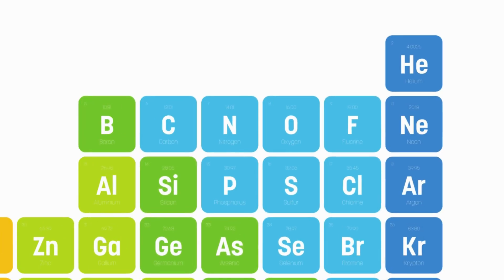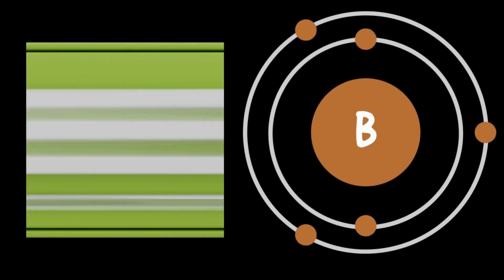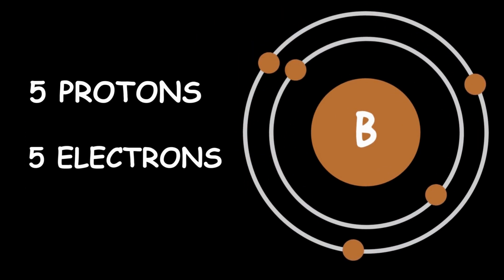Boron is the fifth element in the periodic table. It has an atomic number of five, which means it has five protons and five electrons.